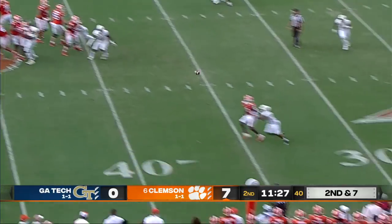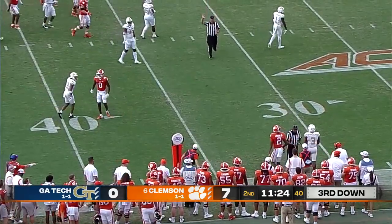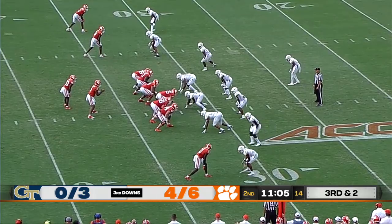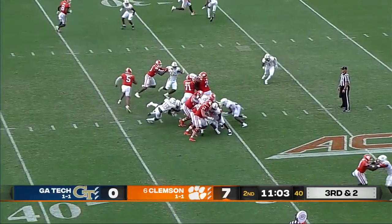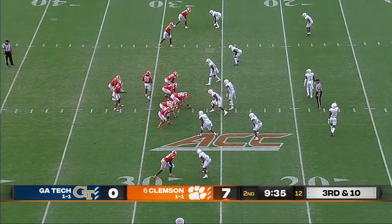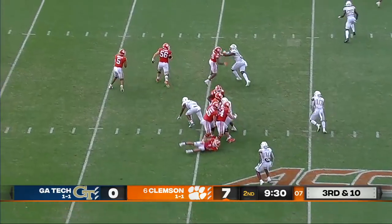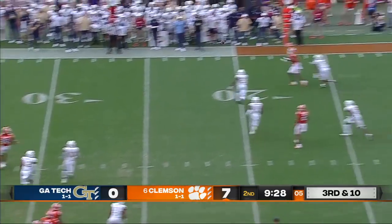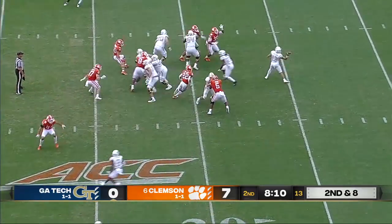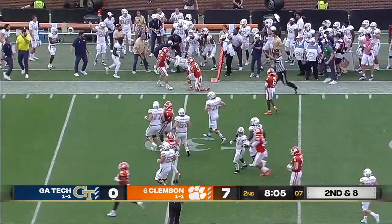Uyunglele looks left, comes back to the right, and trying to tiptoe the sideline is Justin Ross — and it looks like he got a foot down. Kobe Pace gets another third down conversion. The Tigers just converted a third and 16; this one third and 10. Roll out for Uyunglele to the sideline — very close to the first down. One deep safety, there's a slant underneath, and that is caught by Adonikus Sanders for a first down.